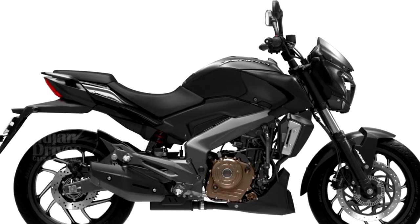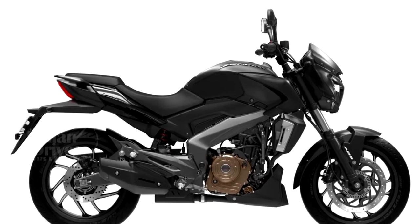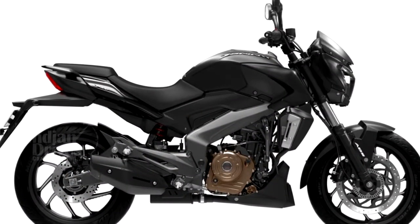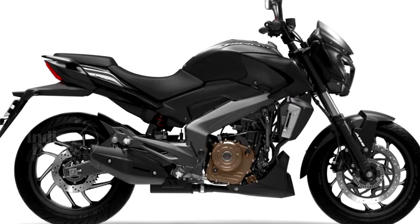The Dominar 400 is already available in a choice of three colours — plum, white, and blue. Nonetheless, there aren't any mechanical changes to the engine and transmission.